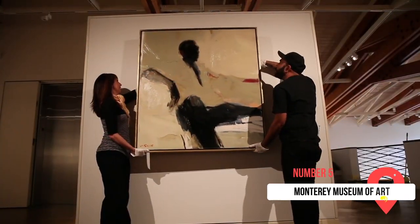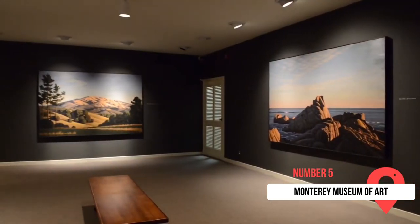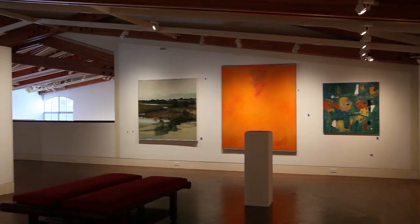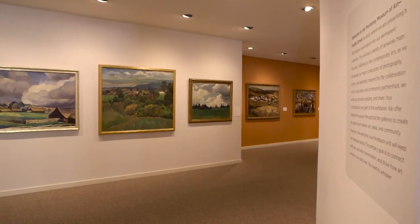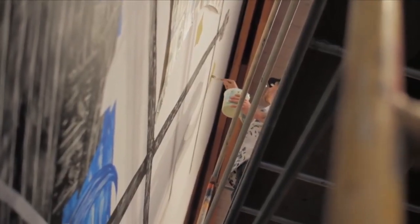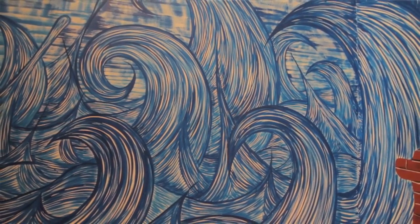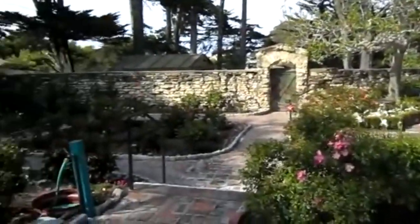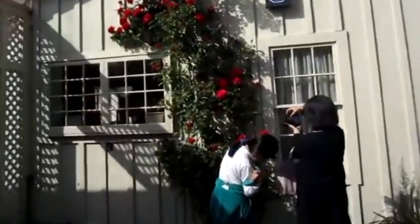At number five, we have one for the art connoisseurs with the splendid Monterey Museum of Art. The museum has a large focus on California art and artists. It is split into two separate locations, each with their own focus. The Pacific Street location, called the Monterey Museum, is focused on photography and contemporary art. The second location, named the Monterey Museum of Art La Mirada, is housed in a beautiful old mansion surrounded by lush grounds and a lovely rose garden. This location displays changing exhibits.